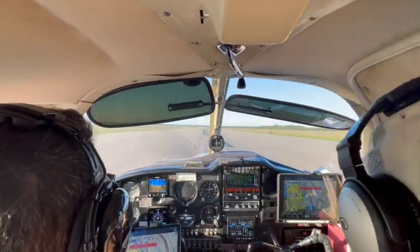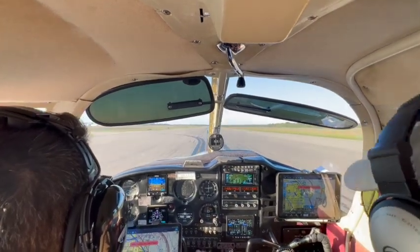Tire Trek 623, continue downwind, you're number 4. Continue downwind, number 4, crew track 323.